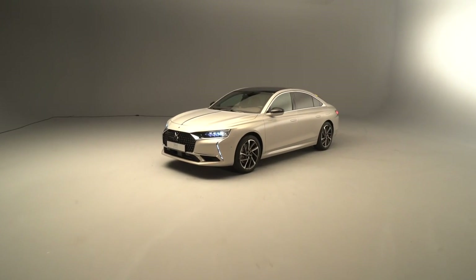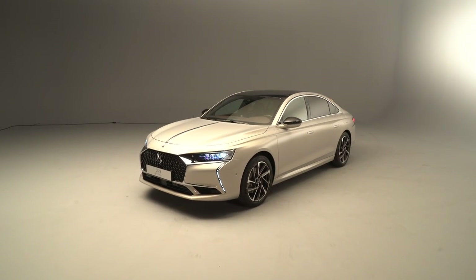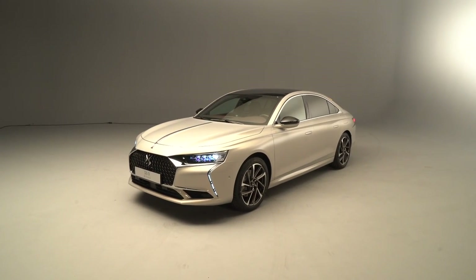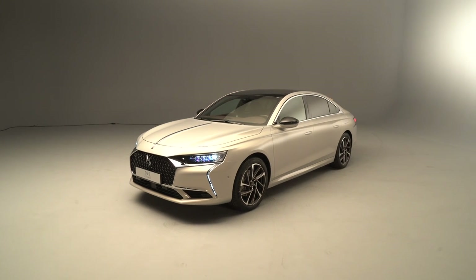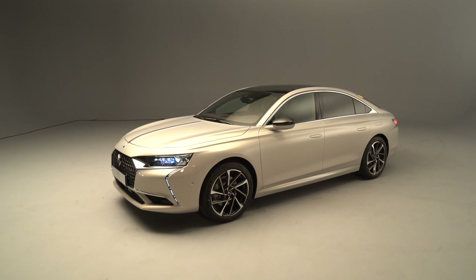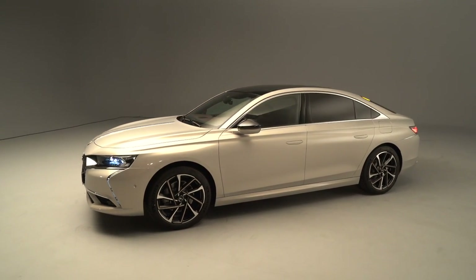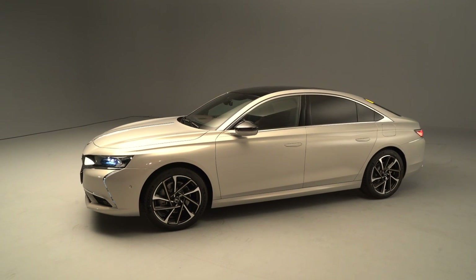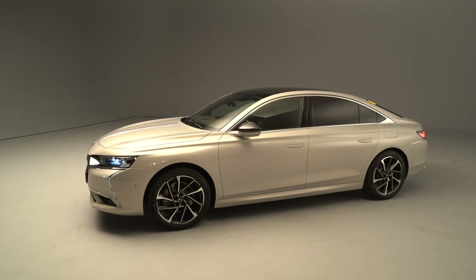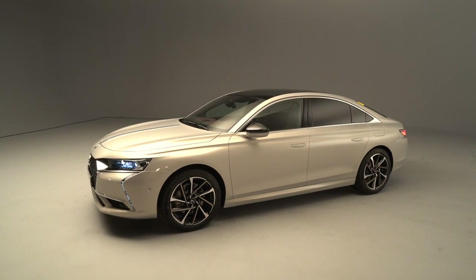So here we are. Please look at this beautiful car — this is the new DS9, the new sedan completing the lineup we already have at DS Automobile. The first car we launched was the DS7, the second one was the DS3, and now here you can contemplate the state of the art of what DS is going to sell in the coming months on the market.